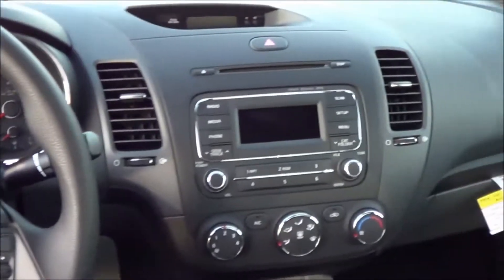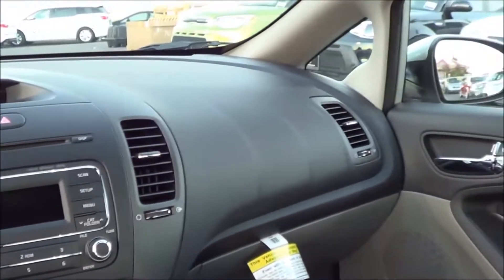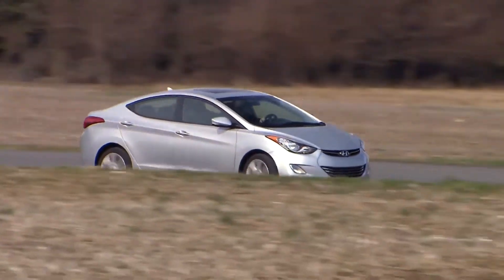Sadly, there are a few vehicles out there in the United States that are known to have an okay safety rating, but are not safe at all to drive. So allow us to show you some of these vehicles.